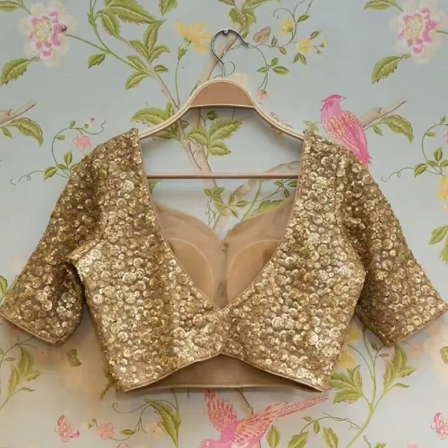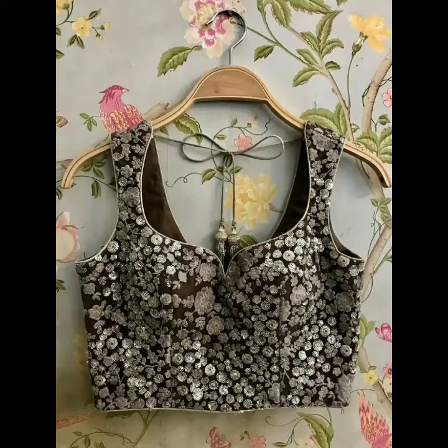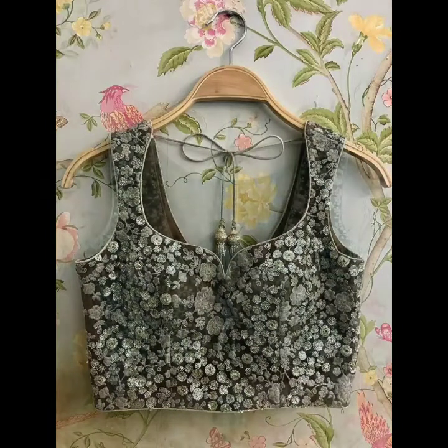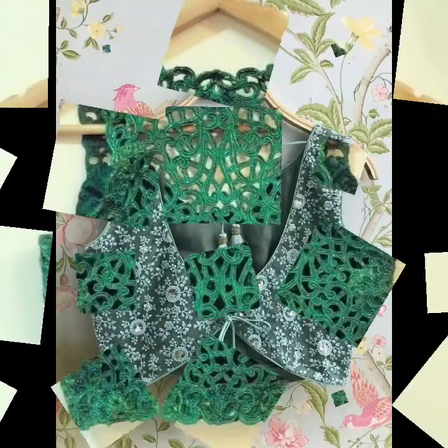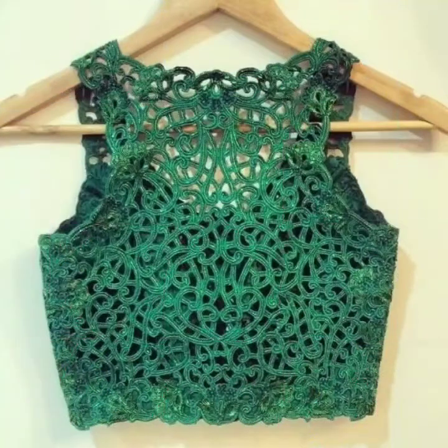Peplum blouse design, metallic blouse design, bralette style blouse design, boxy sleeves blouse design — and all of these. All of these blouse designs are very fabulous and very stunning. There are almost 30 plus blouse designs that I have shared with you.